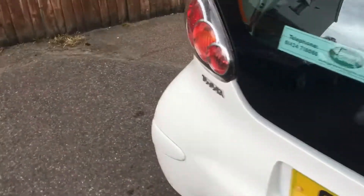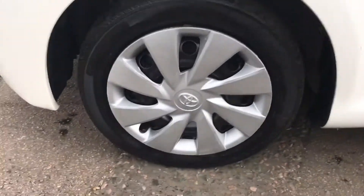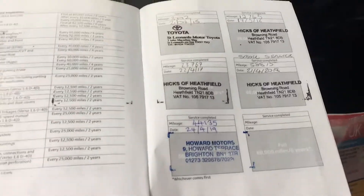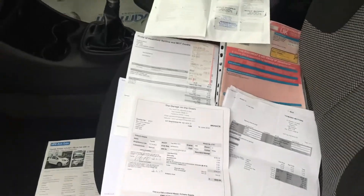Just about as cheap a car to run as you can possibly get. Ideal for a first car or just a second vehicle to biff about town. Lovely service history. Two keepers from new. Local vehicle.